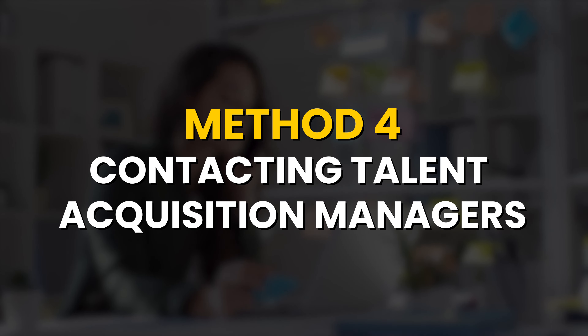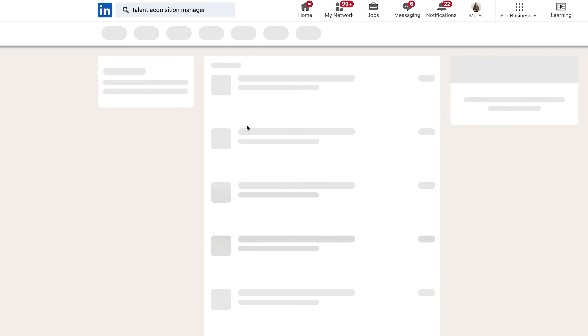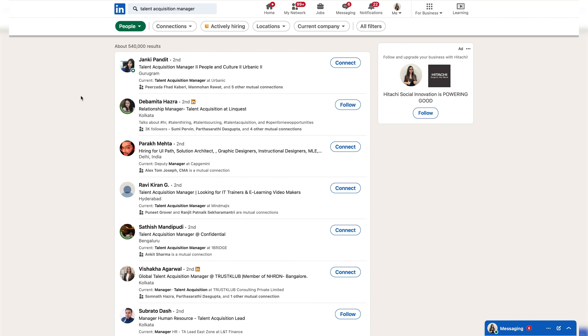It's important to note that many of these job openings might not even be posted on LinkedIn. So it's worth investing your time in exploring these opportunities directly on the company's website. This proactive approach can significantly expand your job search options and increase your chances of finding the perfect job.